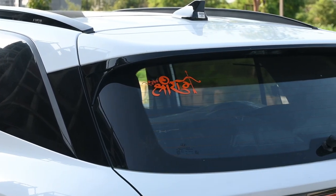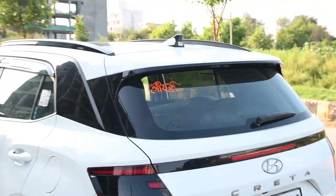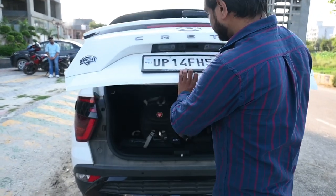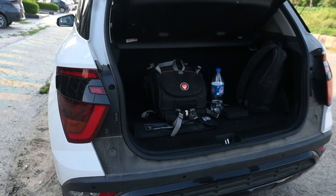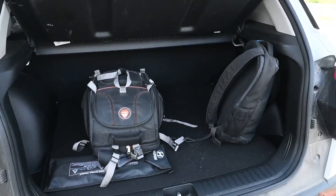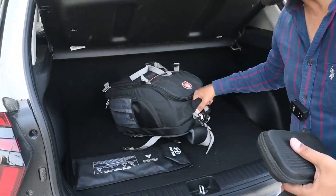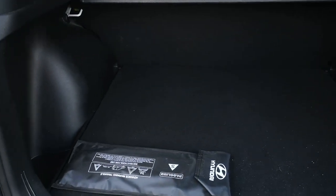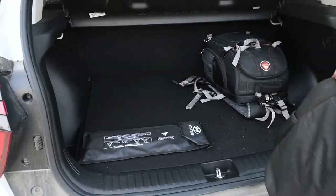You can see how much space there is in the back. If we talk about boot space, you can see how big the boot space is — this is 433 litres of boot space. You can fit such a big bag easily.